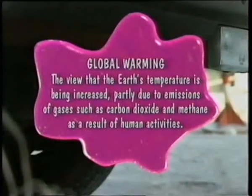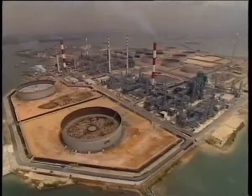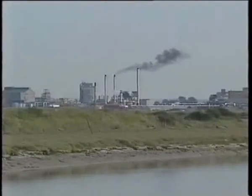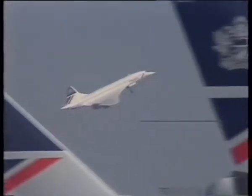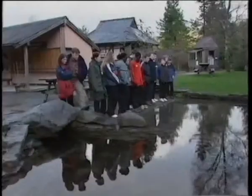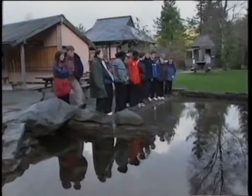Global warming: the view that the earth's temperature is being increased, partly due to emissions of gases such as carbon dioxide and methane, as a result of human activities. These include burning fossil fuels, cement manufacture, cow and sheep rearing, and deforestation. This may lead to global warming, and concern over global warming is growing. With fears that it's changing the world's climate, more and more people are looking to find alternatives to non-renewable energy sources. We need a certain amount of carbon dioxide — it's only when there's too much of it that it causes the biggest problem.